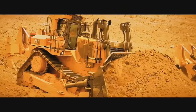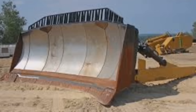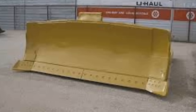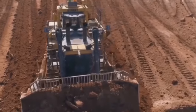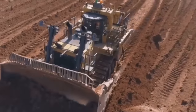The D11 comes with different blade and ripper options to suit different applications. The U-blade, a common blade option, is designed for pushing large quantities of material such as dirt or rocks. The S-blade is a semi-U-blade that provides increased productivity in lighter materials. Additionally, the D11 can be equipped with a single-shank or multi-shank ripper for loosening and breaking up tough materials.